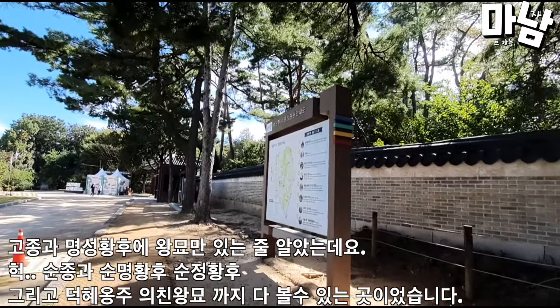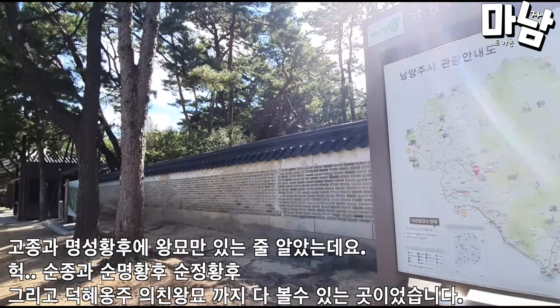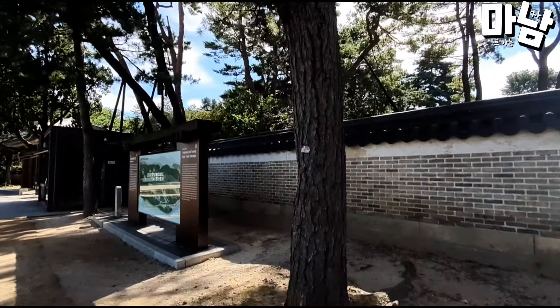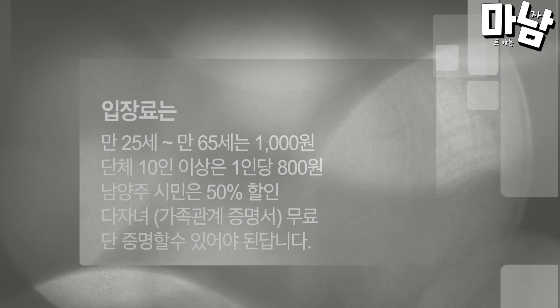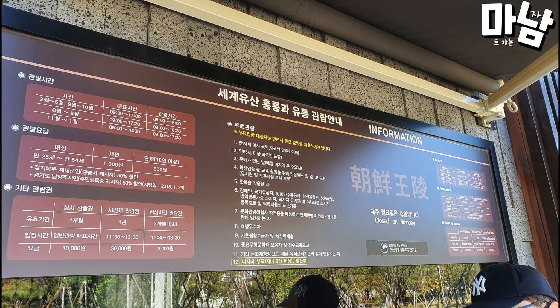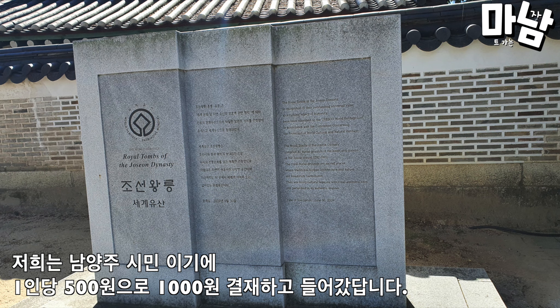I thought there were only royal tombs for King Gojong and Empress Myungseung, but it was a place where you could also see Sunjong, Empress Sunmyung, Empress Sunjong, and the tomb of Princess Deokai and King Uichin. Admission is 1,000 won for ages 25 to 65; groups of 10 or more pay 800 won per person. Namyangju citizens get a 50% discount. Since we are citizens of Namyangju, we paid 500 won per person and entered.